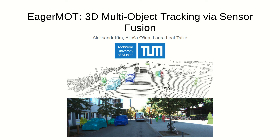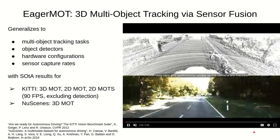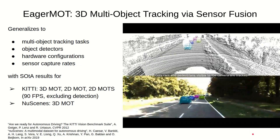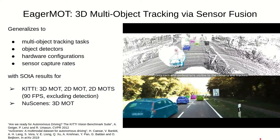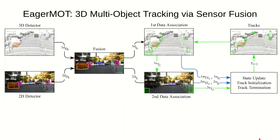Hi, thanks for checking in. My name is Alexander Kim, and I'm happy to introduce our work EGRMOT, a flexible multi-object tracking framework that achieves state-of-the-art tracking results across multiple tasks and datasets by integrating complementary 2D information into an efficient 3D tracker. Our framework uses only publicly available object detectors without requiring any additional training or dedicated hardware, making it suitable for use in many resource-constrained environments.